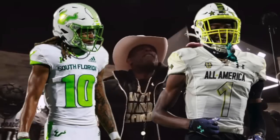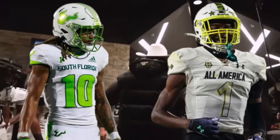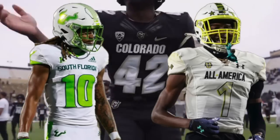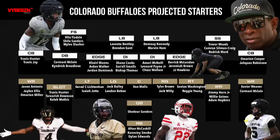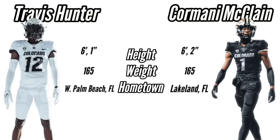Moving on to the Z receiver, we have Xavier Weaver and Cormani McClain. Weaver is an automatic go-to target — considering his experience and crazy ball skills after the catch, I have a strong feeling he'll become Shedeur's favorite receiver, as he can run any route on the route tree and make it look easy. Cormani McClain could be an honorable mention because Coach Deion is ready to see what he can do on both sides of the ball, just like Travis Hunter. Ironically, McClain and Travis share almost the same measurables — both around 165 pounds, with McClain edging out Hunter by one inch at 6'2". Travis might be around 170 by now, and once that training table and protein kicks in, he should be around 180.